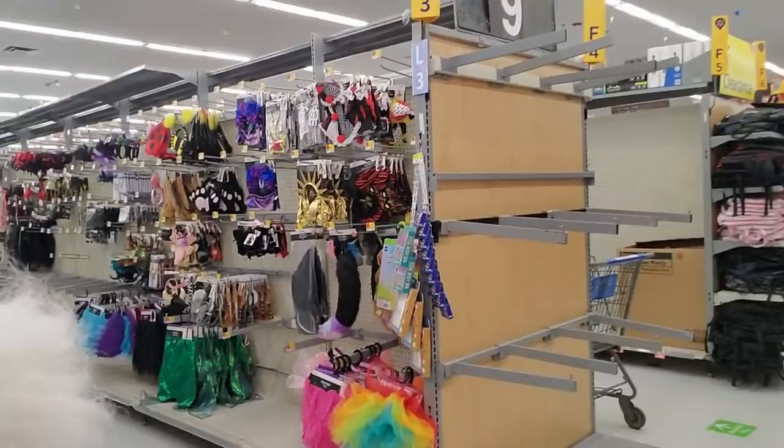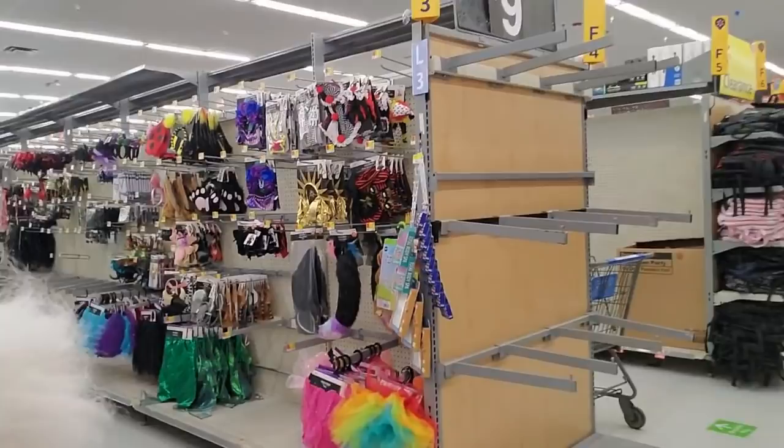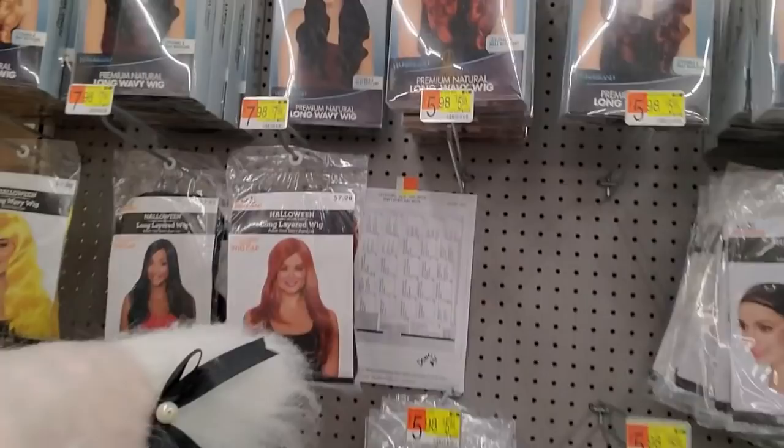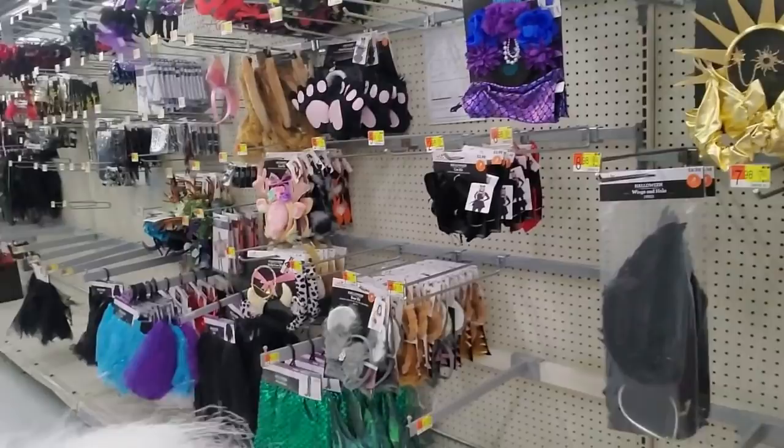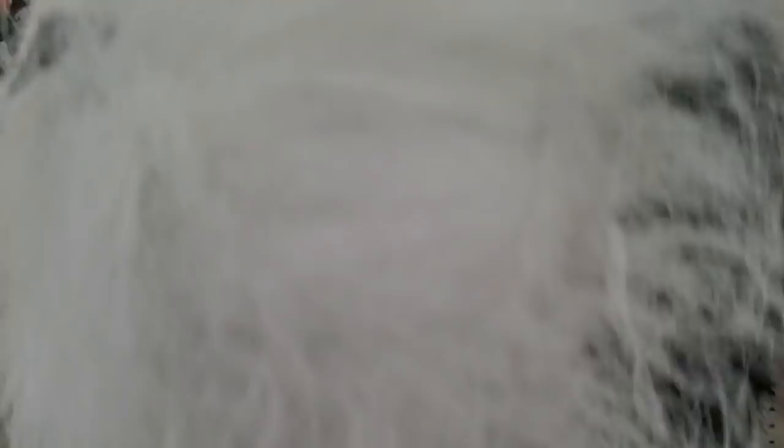They're just now starting to put out the costumes. As you can see, it's a little sparse over here. Oh, that's a pretty wig — that long layered wig. I need a wig for my costume, but I may just see if I can get something to work. There's a tail — here's a black cat kit. Oh, foxtail kit — it says so right there. Comes with a cute little headband with ears.